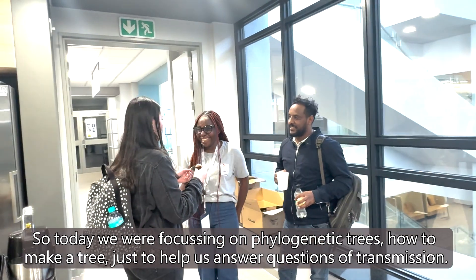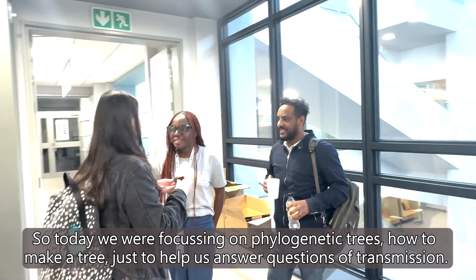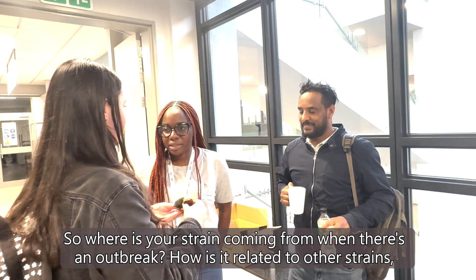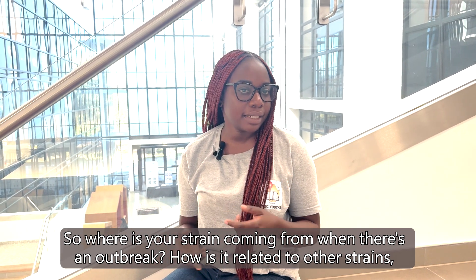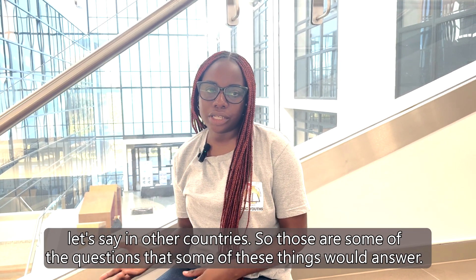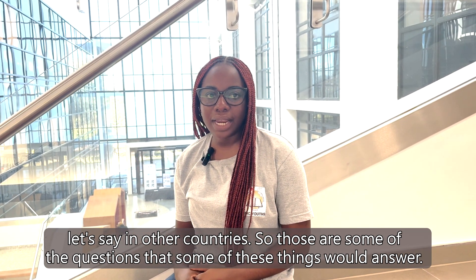Today we were focusing on phylogenetic trees — how to make your tree — just to help us answer questions of transmission. So where is your strain coming from? When there's an outbreak, how is it related to other strains, let's say in other countries? Those are some of the questions that these tools would help answer.